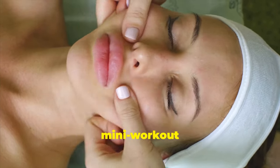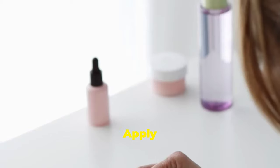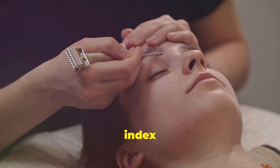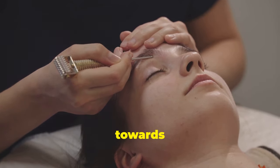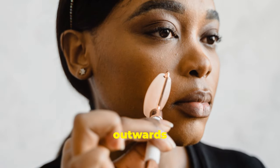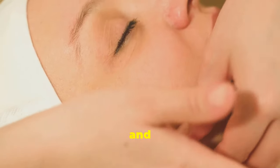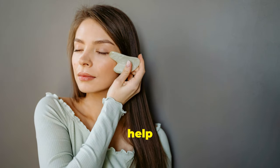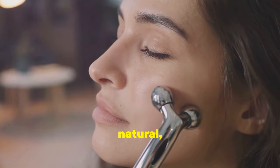Circular massages are like a mini workout for your face, boosting circulation and promoting collagen production. Apply a gentle facial oil or serum to your fingertips. Using your index and middle fingers, make small circular motions starting from your forehead and moving towards your temples. Continue on your cheeks, starting from your nose and moving outwards towards your ears. Finally, massage your jawline from your chin towards your earlobes. Repeat for 5 to 10 minutes daily to reduce fine lines, improve elasticity, and give you a natural healthy glow.